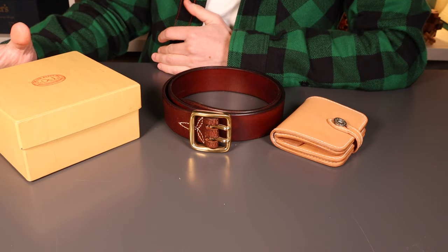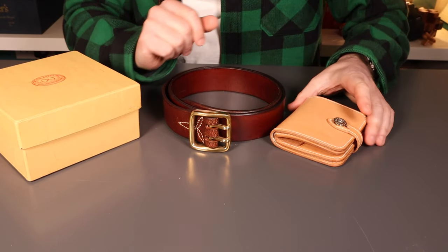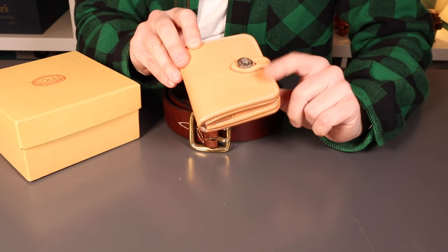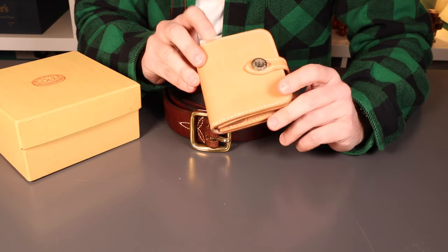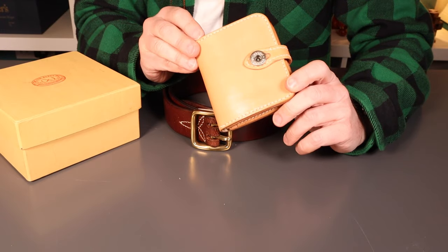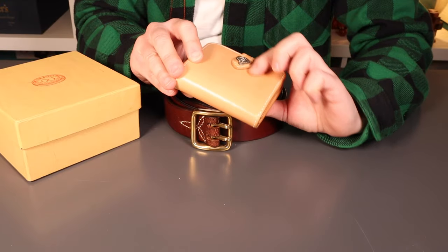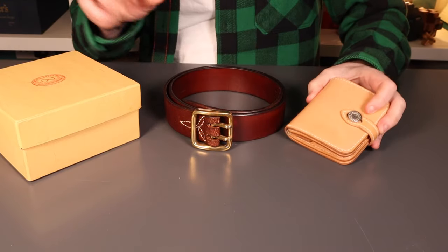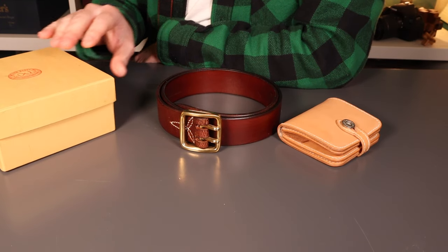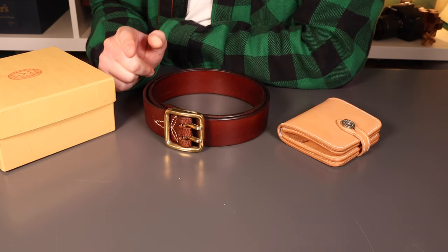That pretty much brings us to the end of the review. I will post a long-term review on these products at some point in the future — certainly for the wallet, I'm really interested to see how this patinas over time. I'm going to try and treat it a bit differently to the products I've previously had in natural veg tan leathers, and try and get a bit more of a managed patina on it. If you've had any experience with SYH, please let me know your thoughts — I'm really impressed with what I've seen.